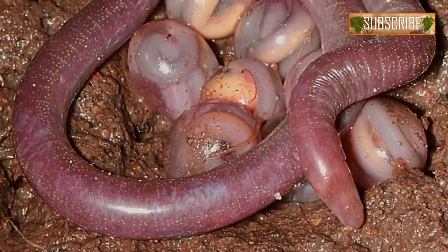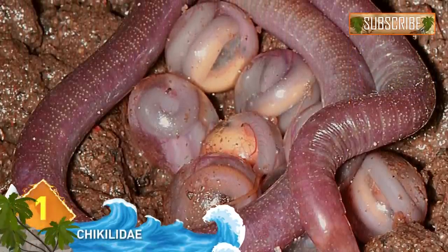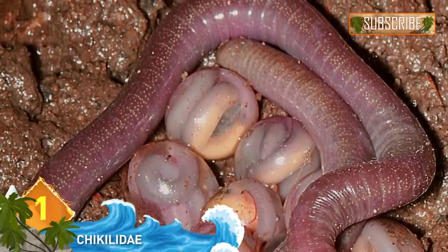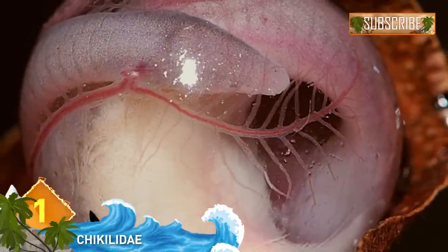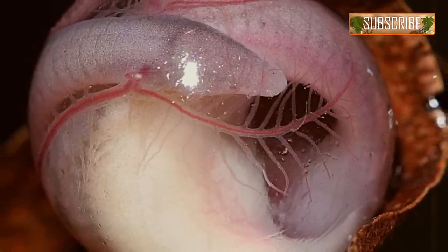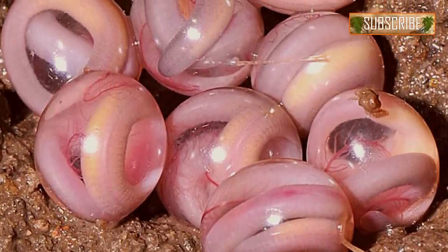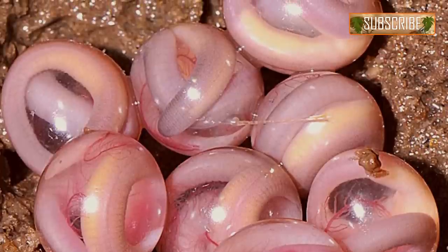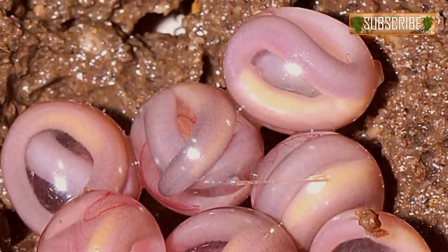Chikilidae. This species of legless amphibian was discovered in 2012 in India. It's classified as a caecilian, an amphibian group that includes salamanders and frogs. In these pictures, you can see these creatures have a truly unsettling appearance — just look at the mother coiled about her eggs. Those transparent eggs are reminiscent of the alien xenomorph from the movie, don't you think? But even though they look scary and slimy, these creatures are actually considered harmless to humans.